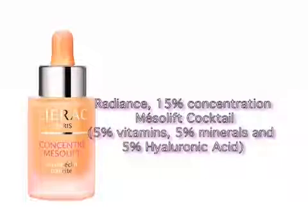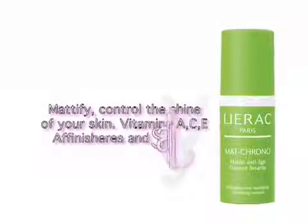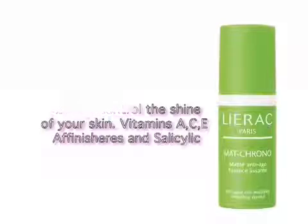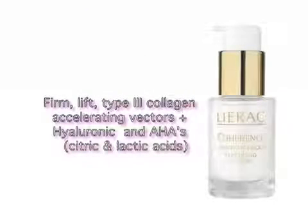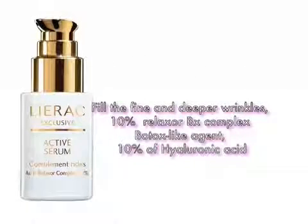LIERAC offers several serums depending on your skin concern: Concentré Mesolift, MACRONOS Smoothing Serum, DERIDIUM Anti-Recall Botanical Concentrate Serum, Coherence Age Defense 21 Day Lifting Serum, and our exclusive Active Serum.